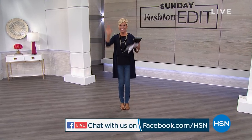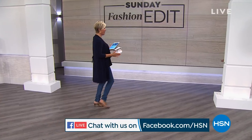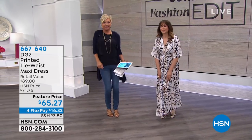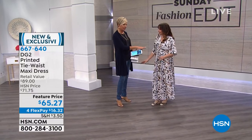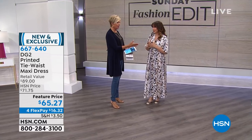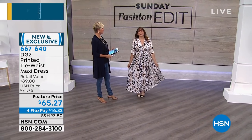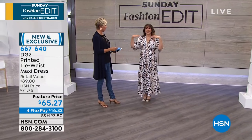And guess who it's by? Diane Gilman! Siobhan is here to show it off looking fabulous. Feeling so resort-like and covered at the same time. This is an awesome dress, and she doesn't do very many dresses. I literally can't remember the last time she did one — that was like over 10 years ago. This is everything you love about the DG2 brand — ease and comfort and fashion and style — but it's now in a dress.